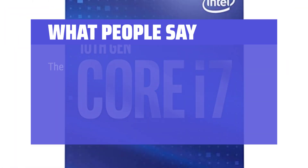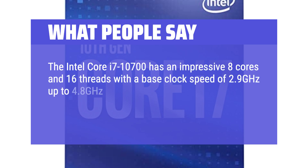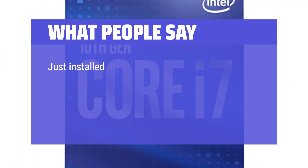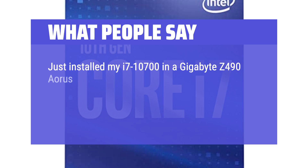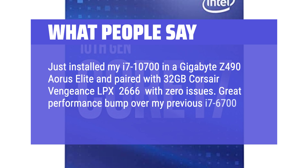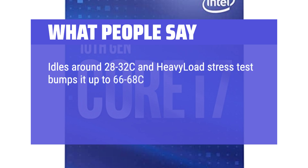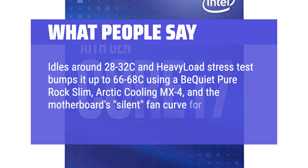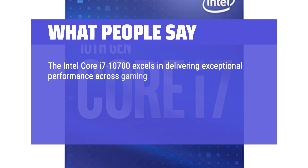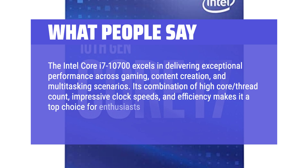What people say: The Intel Core i7-10700 has an impressive 8 cores and 16 threads with a base clock speed of 2.9 GHz up to 4.8 GHz with Turbo Boost — a very versatile CPU. Just installed my i7-10700 in a Gigabyte Z490 ARS Elite paired with 32GB Corsair Vengeance LPX 2666 with zero issues. Great performance bump over my previous i7-6700, running at similar temps. Idles around 28–32°C and heavy load stress tests bump it up to 66–68°C using a be quiet Pure Rock Slim, Arctic cooling MX-4, and the motherboard silent fan curve. The i7-10700 excels in delivering exceptional performance across gaming, content creation, and multitasking — its combination of high core/thread count, impressive clock speeds, and efficiency makes it a top choice for enthusiasts seeking a powerhouse CPU.